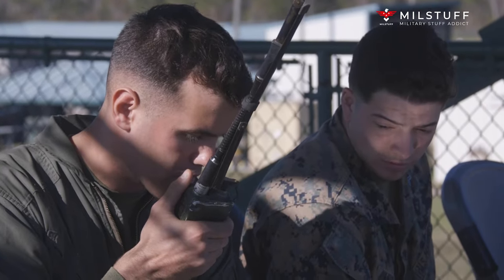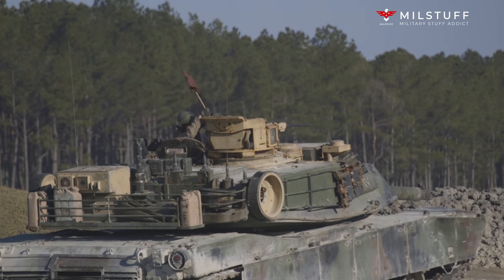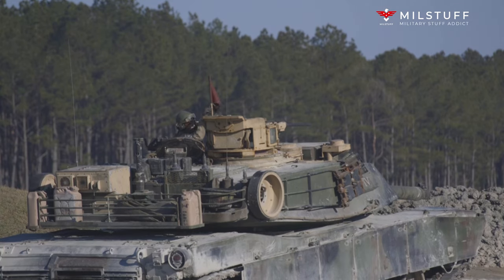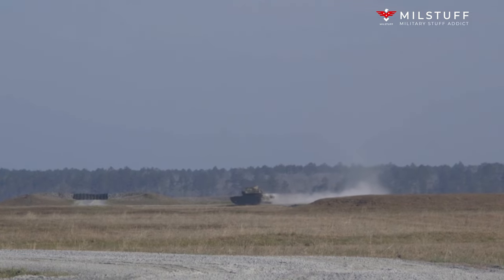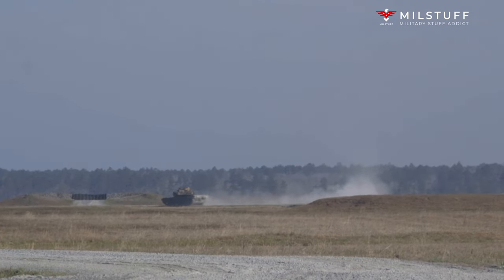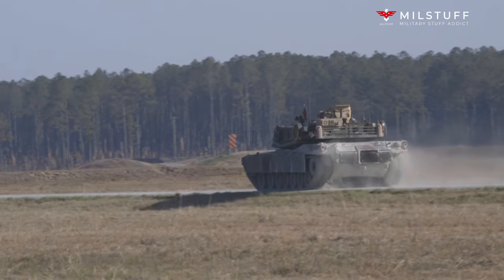Hello. Welcome to MilStuff channel. Today we're going to talk about the M88 recovery vehicle, which is one of the largest armored recovery vehicles in use by United States Armed Forces. There are three variants: the M88, M88A1, and M88A2 Hercules — Heavy Equipment Recovery Combat Utility Lifting Extraction System.